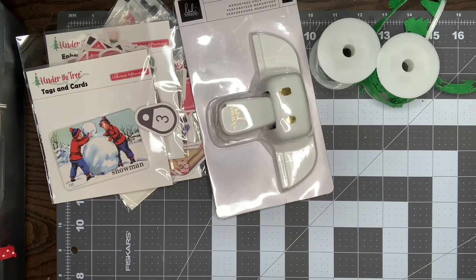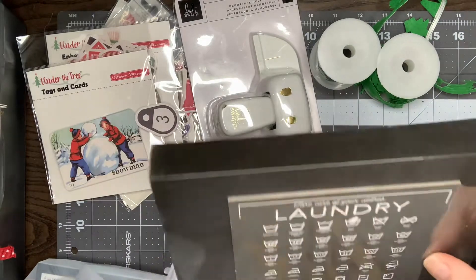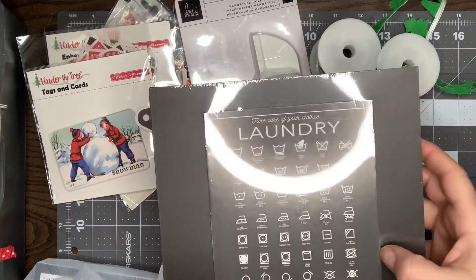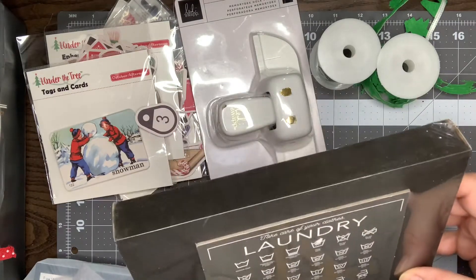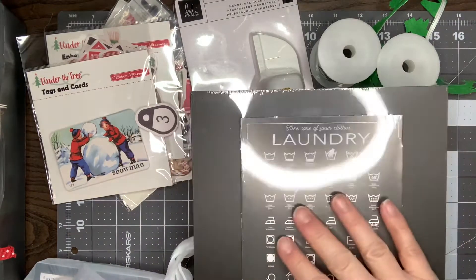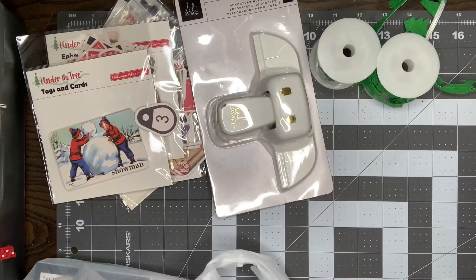Okay, so next is just my Dollar Tree haul — kind of random, but some fun stuff I thought I'd share. They revamped this laundry sign. I think it was on a shirt before — like in the shape of a shirt. But I really like just this monochromatic black look and I think it'll look cute in my laundry room. So I just picked that up, especially for a dollar. Super cute.